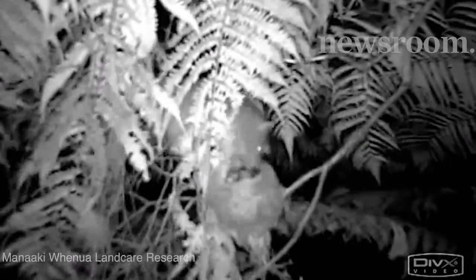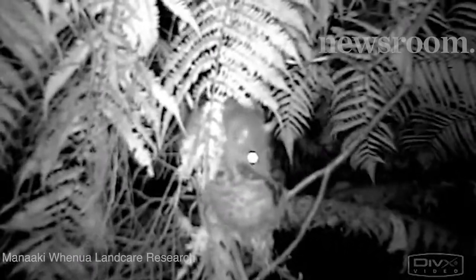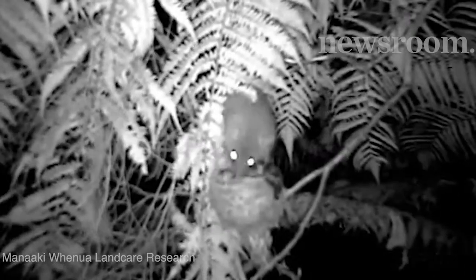This shocking footage of a rat raiding a nest of baby Piwakawaka is just one example. Every year, predators like these kill tens of millions of native birds, and managing them costs the country more than $70 million a year.